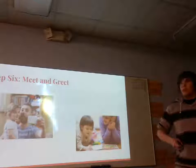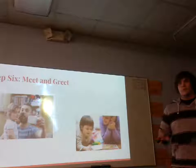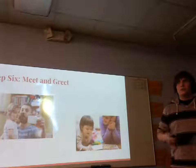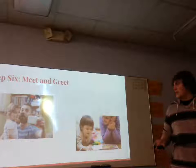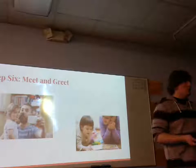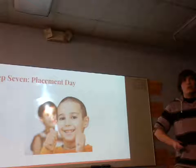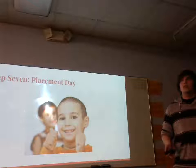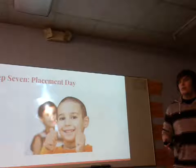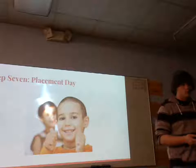Step six is the first initial meet. This is normally with foster care kids and different things like that. This is where you will first meet the child, and the child will meet you. Step seven is placement day. This is when the child will be placed into your home and into your care, or vice versa — even if you're the adoptee, this is when you will meet the family.